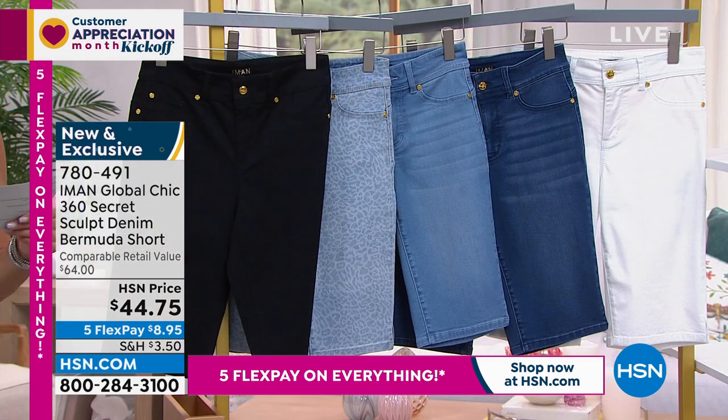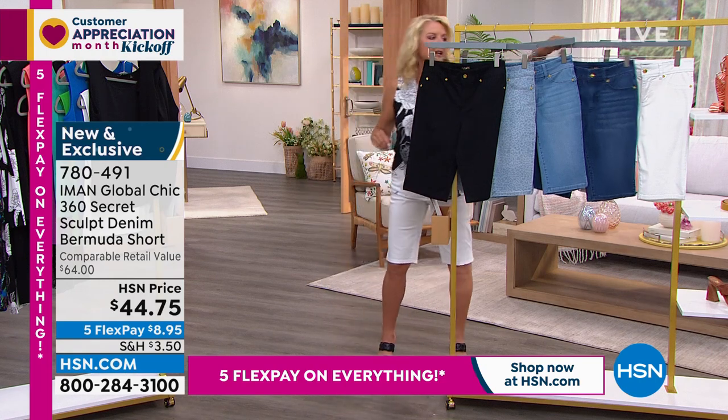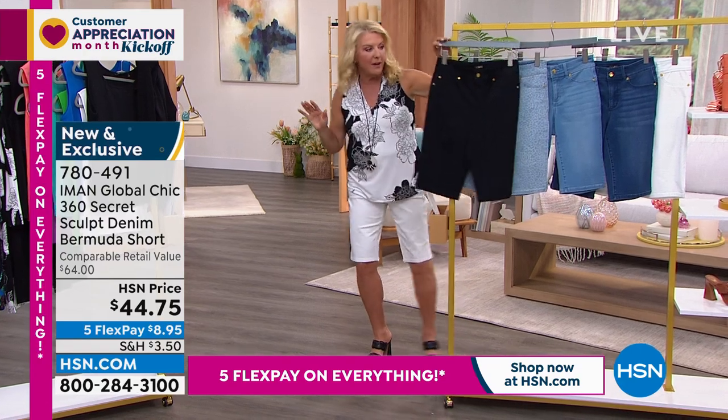Here are the lengths. We have petite at 12 inches on the inseam, and the average is 13 inches. Machine wash, tumble dry. This is a stretchable waist — it's got the belt loops. And you have a super tummy control secret on the inside, which I'll be glad to show you when Iman talks about it. Love these — thank you for doing this cute Bermuda.